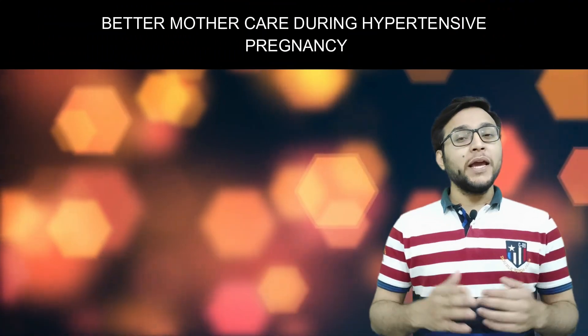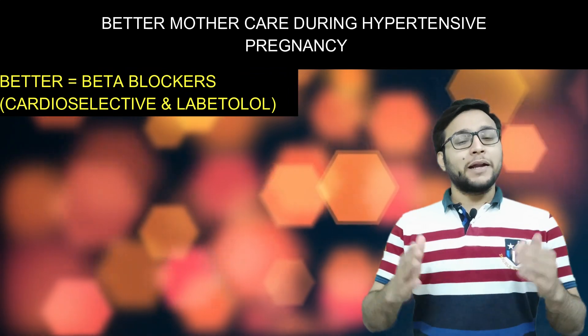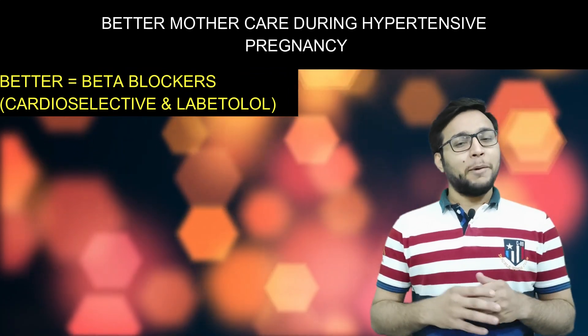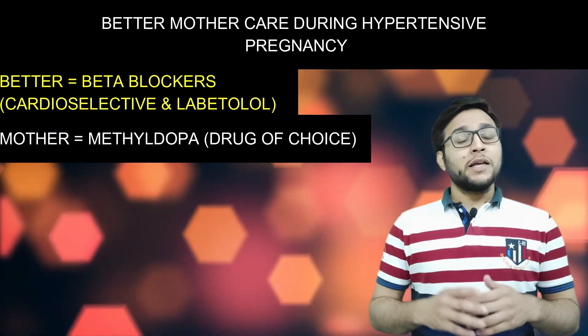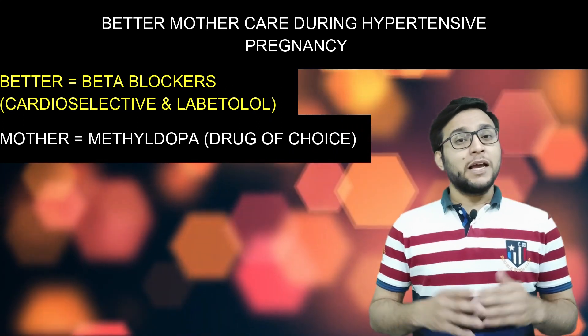The trick is: 'Better Mother Care During Hypertension Pregnancy.' 'Better' denotes beta blockers — that is, cardio-selective beta blockers and labetalol. 'Mother' denotes methyldopa. Methyldopa is the drug of choice. 'Care' denotes clonidine.